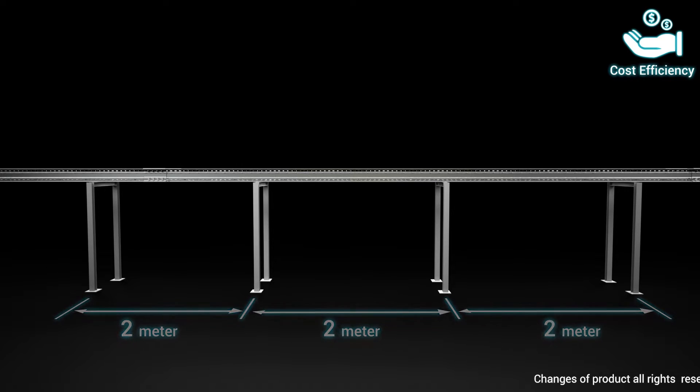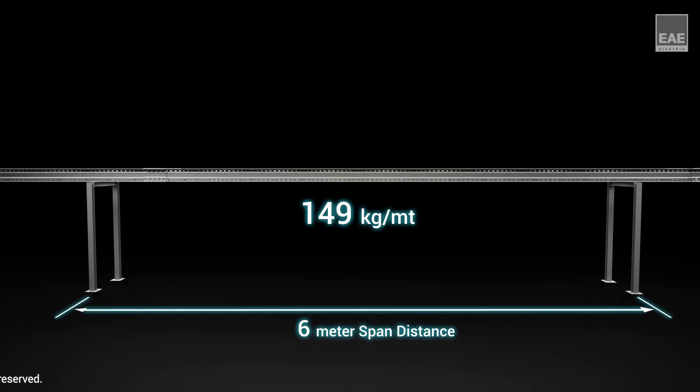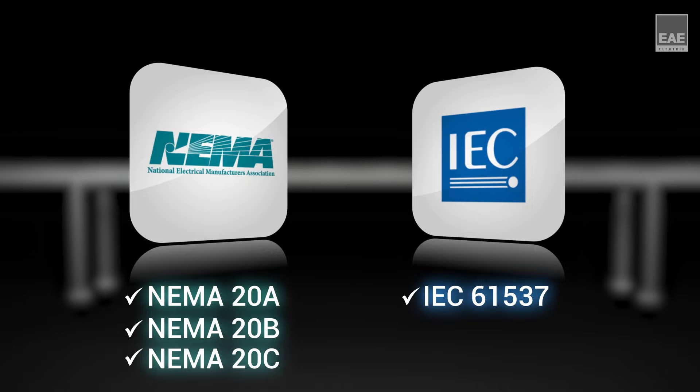The 6-metre option as standard length enables the support distance to be up to 6 metres, which decreases the number of supports and reduces the total cost. H-150 and H-200 types of products comply to NEMA 20C standard.